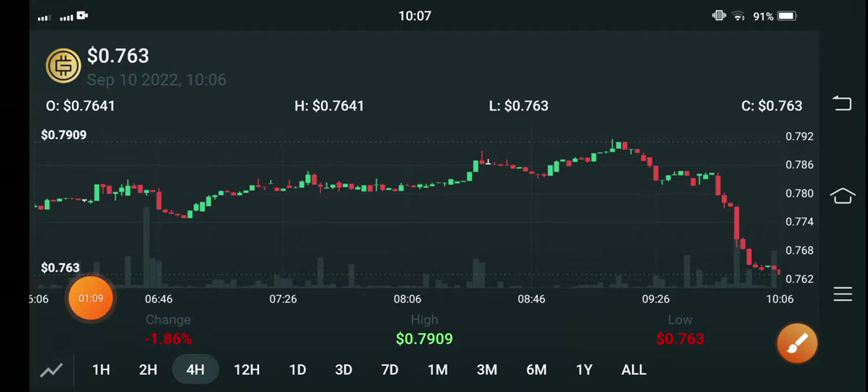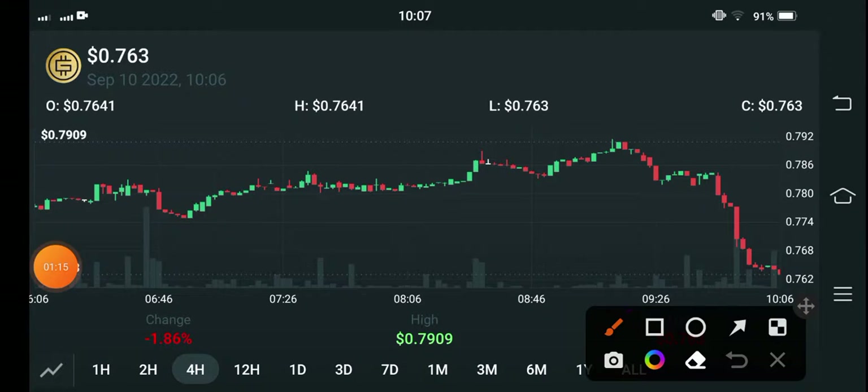There was a very fast dump of GMT coin, which is bad news. But don't worry — a lot of people made good profit from a short position on GMT coin in this situation.